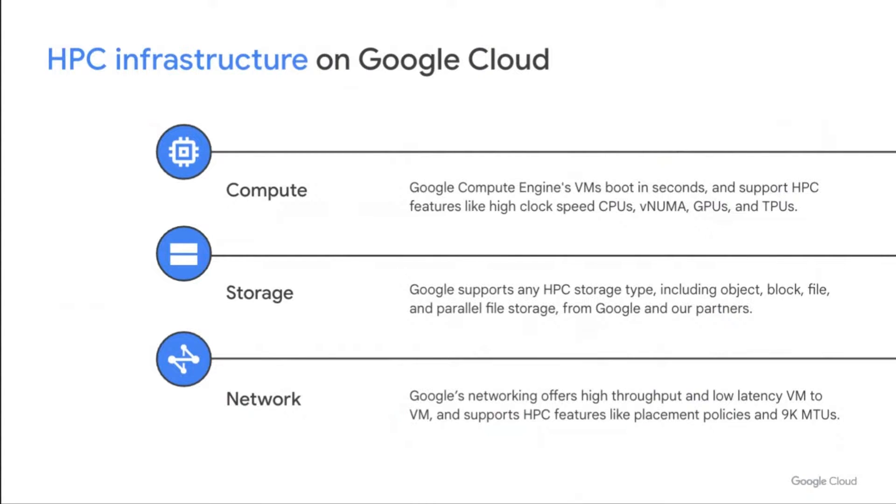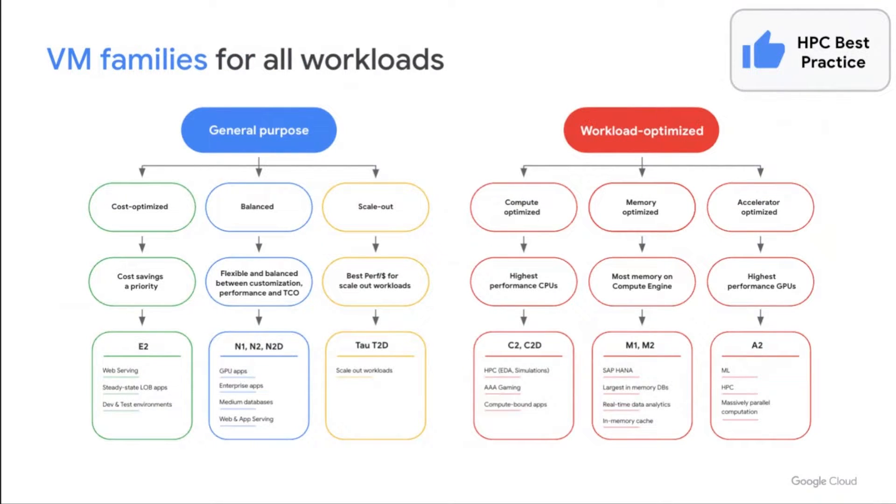Looking at our HPC infrastructure, most people think of three key components: compute, storage, and network. Google offers a wide variety of VM families to support all workloads, and choosing the right VM type for your workload is an important best practice. General purpose VMs include cost-efficient types like the E2, which works well for scale-out workloads. Our workload-optimized VM families complement those, including HPC-specific families like the C series and the A series. HPC VMs have several key differences: high clock speed and well-balanced CPUs, high bandwidth memory, high performance GPUs, and careful system design to support compute-intensive and IO-intensive workloads.